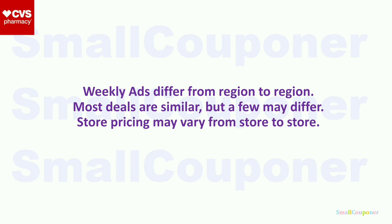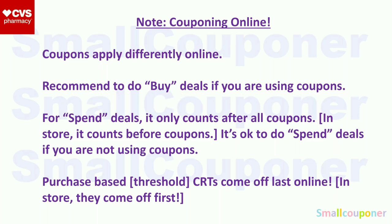Store pricing may vary from store to store. For couponing online at CVS, the coupons apply differently, especially CRTs. I recommend you do buy deals if using coupons online. For spend deals, do them in-store, because online it counts the threshold after all coupons; in-store it counts before coupons. Purchase-based threshold CRTs come off last online but first in-store. If you do online pickup, you don't get receipts — so if you need a receipt, do them in-store. I only coupon in-store for CVS.